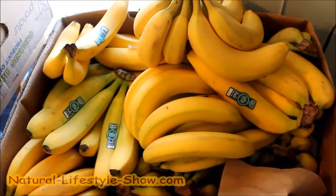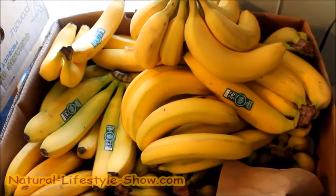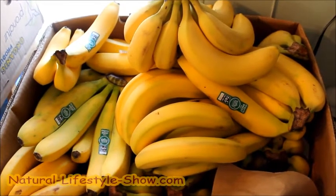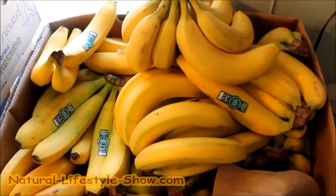Hey guys, got a case of bananas at Whole Foods last night — as usual, we do that once a week. I just want to show you these. Even though they're kind of yellow, they probably won't be truly ripe for another three to seven days. I have some ripe ones on the table.